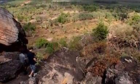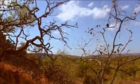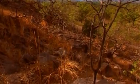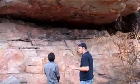Arnhem Land itself is like stepping back in time. It's got some of the world's very best rock art sites. You can access a couple of places in there and join a tour with an Aboriginal guide, which is great.